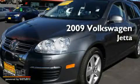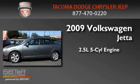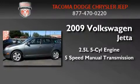This is a 2009 Volkswagen Jetta. It has a 2.5 liter, 5-cylinder engine, and a 5-speed manual transmission.